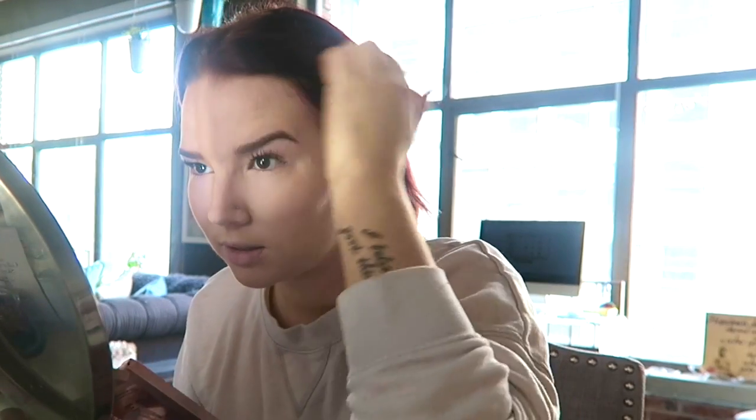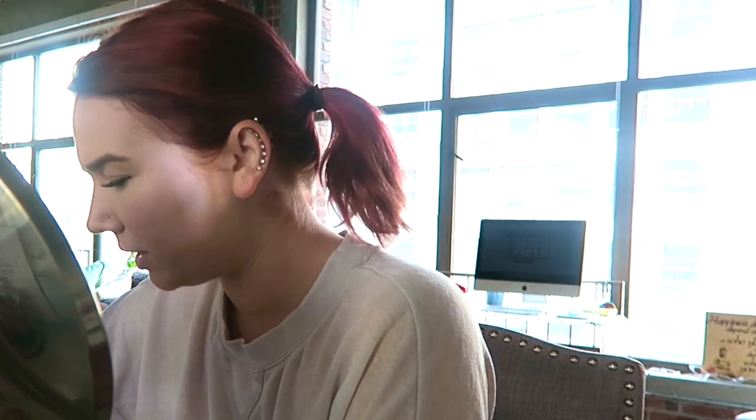I've been recording for almost 12 minutes and all I've done is foundation and powder. I'm getting distracted by the fact that I'm filming, which is not good because I'm trying to do my makeup quickly. I'm going to do a little bit of concealing, which I don't usually wear concealer, but I want my makeup to look its best today.